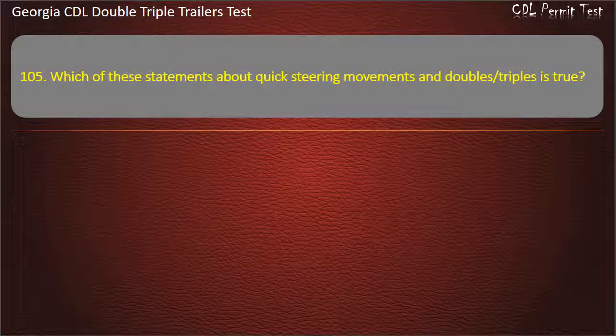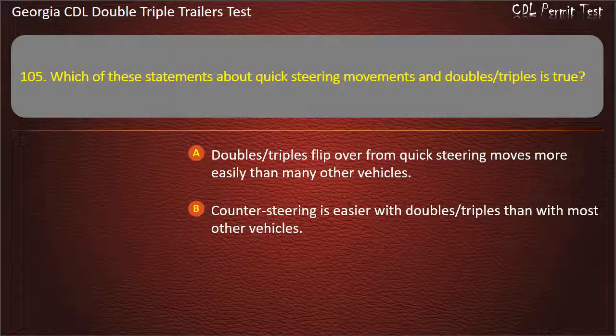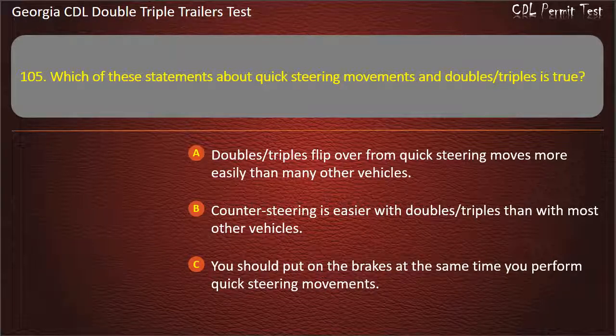Question 105: Which of these statements about quick steering movements and doubles/triples is true? Options: Doubles/triples flip over from quick steering moves more easily than many other vehicles. Counter-steering is easier with doubles/triples than with most other vehicles. You should put on the brakes at the same time you perform quick steering movements. Answer: Doubles/triples flip over from quick steering moves more easily than many other vehicles.